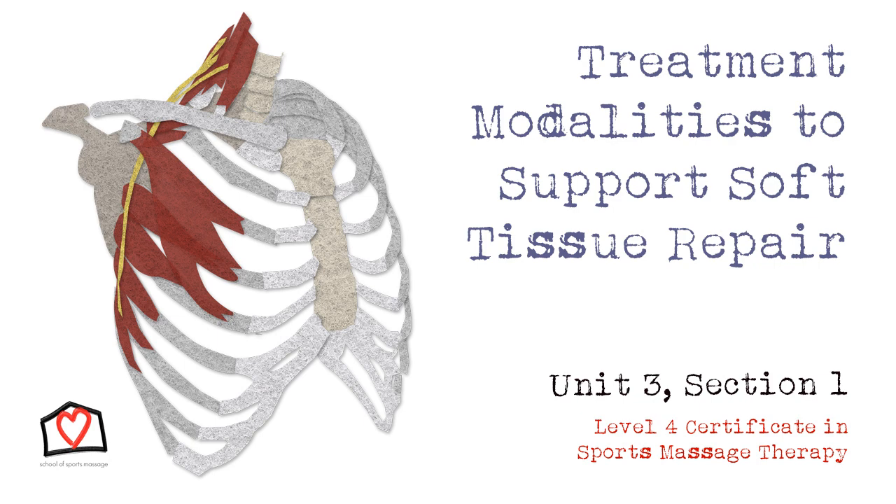There are some key elements you are trying to achieve from your overall treatment plan. These are: limit the chance of further injury, facilitate the client's return to pre-injury form, and prevent secondary injury and dysfunction. This is the very bones of your treatment plan and should be considered at every stage.